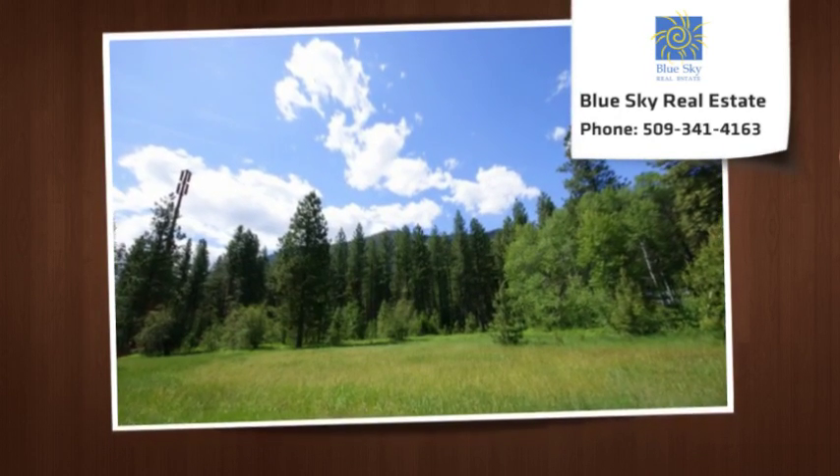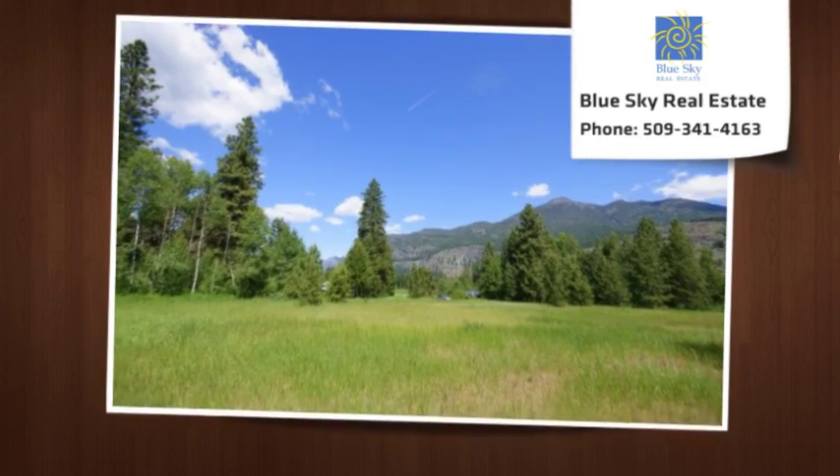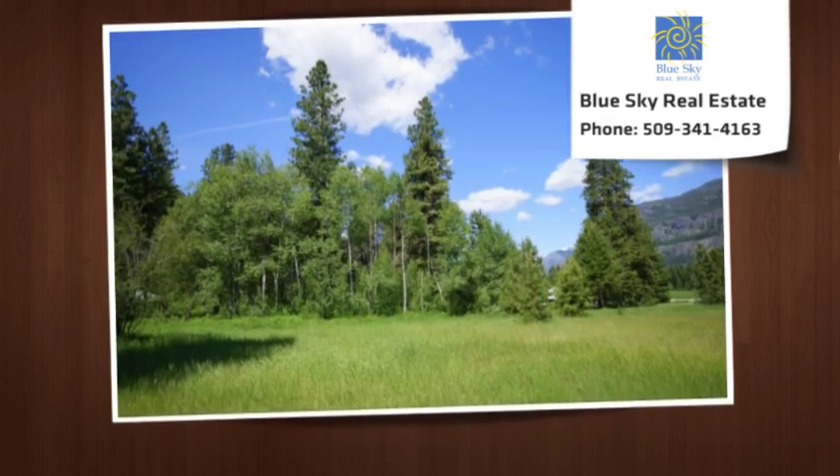Build a cabin here or camp out on your base camp to adventure till you are ready. Ski, hike, bike, mountain climb, fish, explore — you're poised at the foothills to the Cascades.